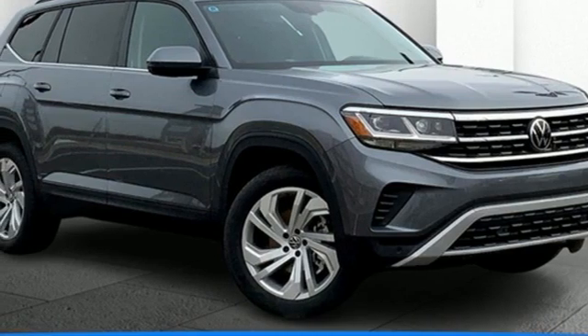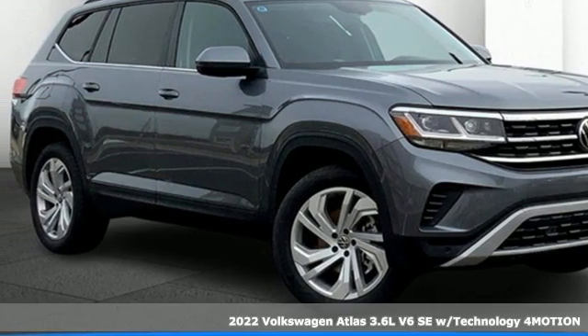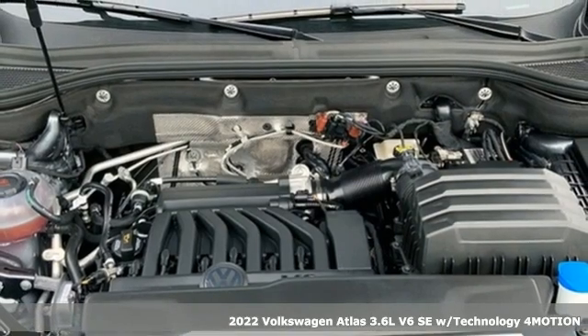It's a new 2022 Volkswagen Atlas. Enjoy every drive in a Volkswagen.